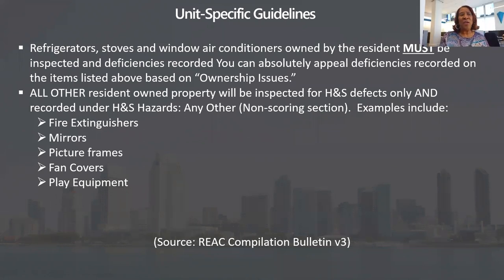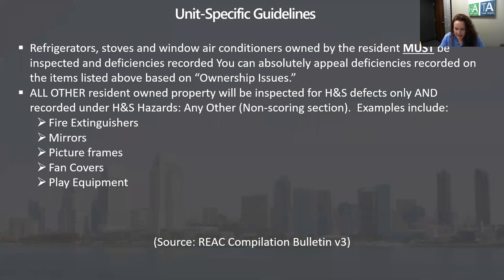Now would be a great time to talk about INSPIRE, because that's something everybody wants to know. Where are we? How long will we keep regular REAC inspections, and when will we convert? HUD just filed for an extension, which we all knew was coming. We're now looking at the demo going all the way through 2023, and honestly most of us still think it's going to be longer than that.